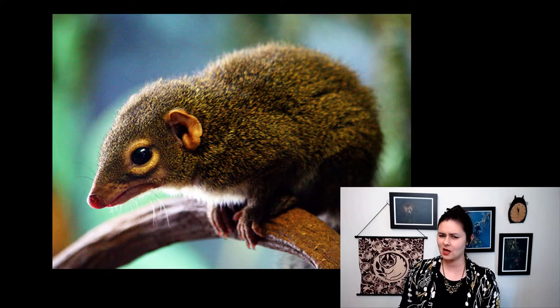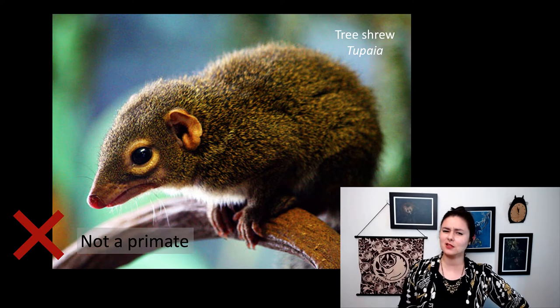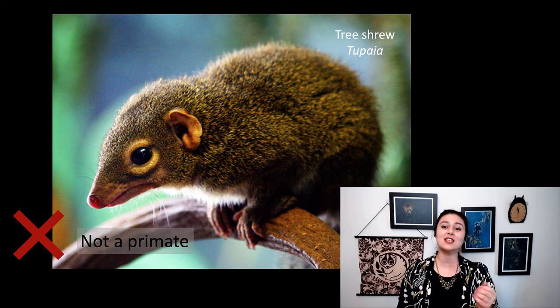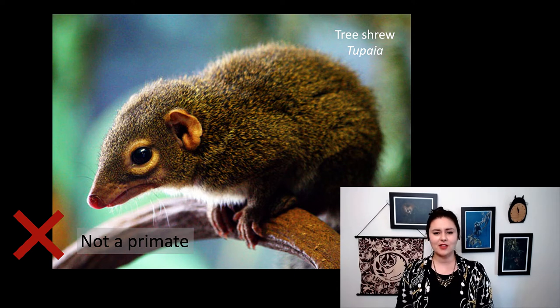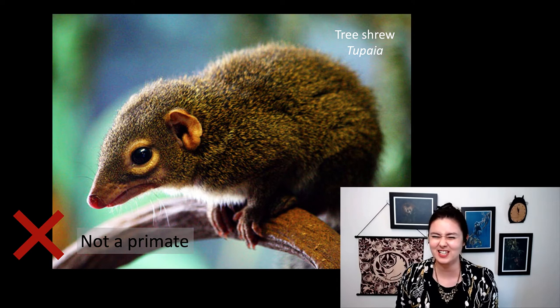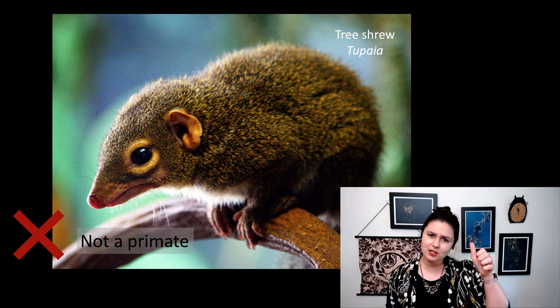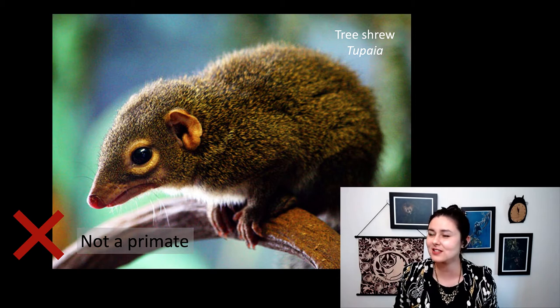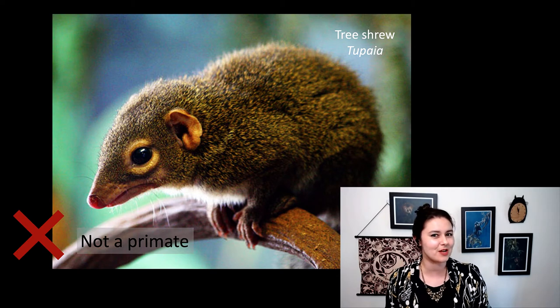Next up, is it a primate? You answered no — you would be correct. This is a tree shrew. Closely related to primates they are not. They are still small and fuzzy, and they're good at climbing trees, but they don't have the flexibility in their thumbs. And look, their eyes are facing to the side. That is a great marker for whether something's a primate or not.